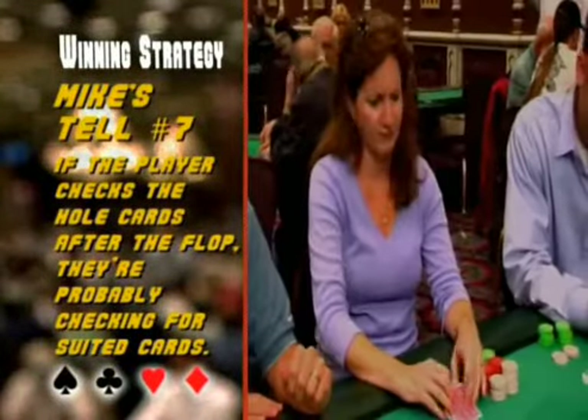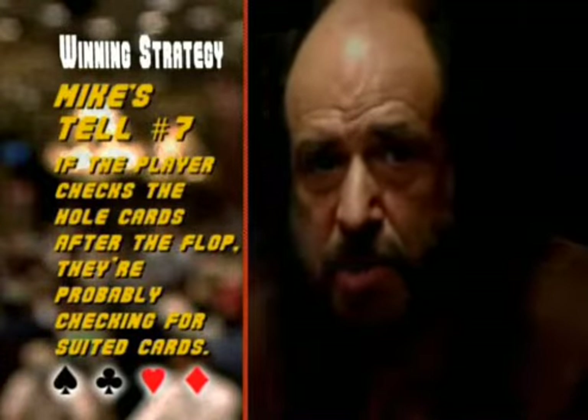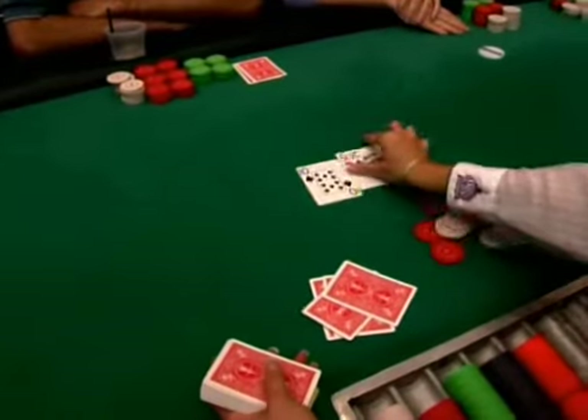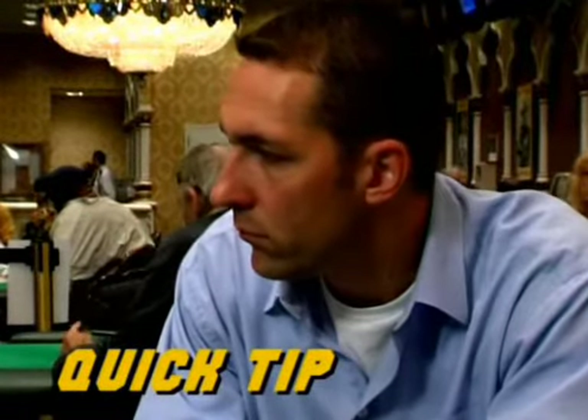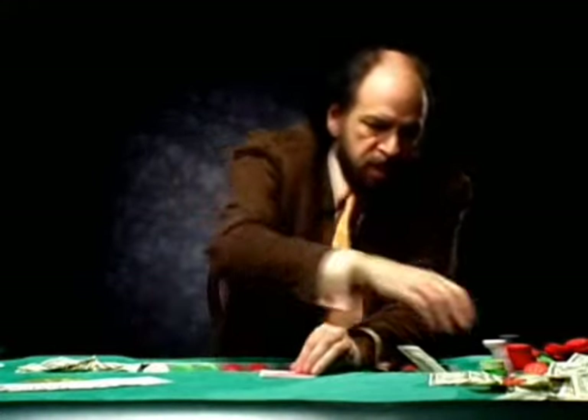Tell number seven says that if a player checks their hole cards after the flop, they're probably checking for suited cards. Players usually remember the ranks of their cards but not necessarily the suits, so when they have to double-check, it's usually to see if they have one of that suit. Watch out for your opponent's possible flush. Mike says that checking your cards can be like giving money away — always memorize your cards, look once, put a chip on top to protect them, and never look again.